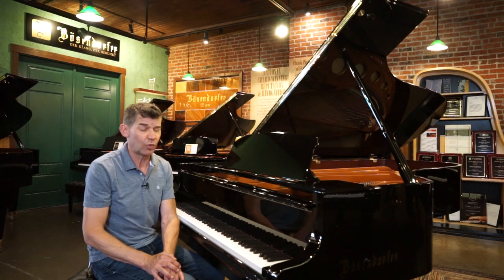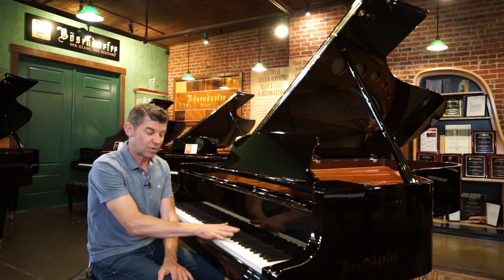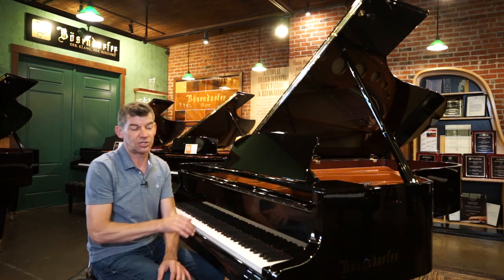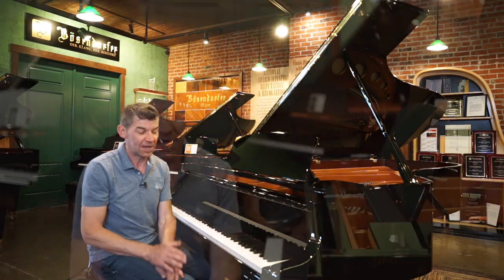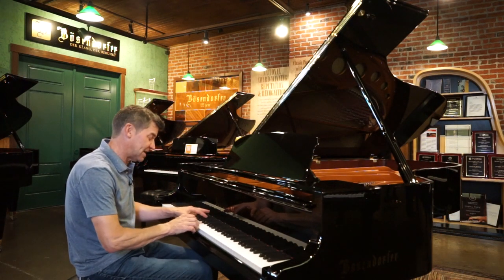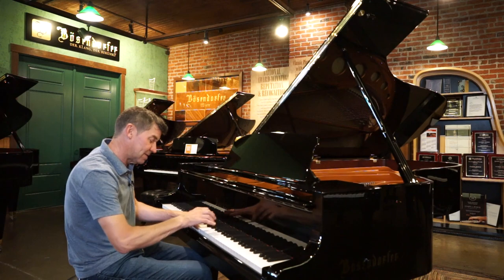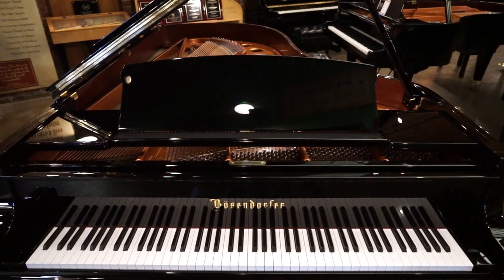We're very excited about our place with this brand. I went to the factory when I was a teenager, so I've always had a soft spot for the Bösendorfer Vienna, Austria factory. They even sent me a Christmas card for many years — the nicest Christmas card I got of all. This piano has an absolutely beautiful control.